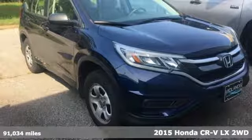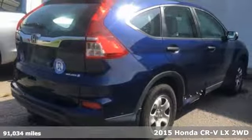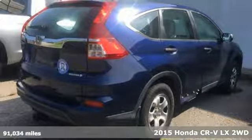Here's a 2015 Honda CR-V. It's Honda, so longevity comes standard.